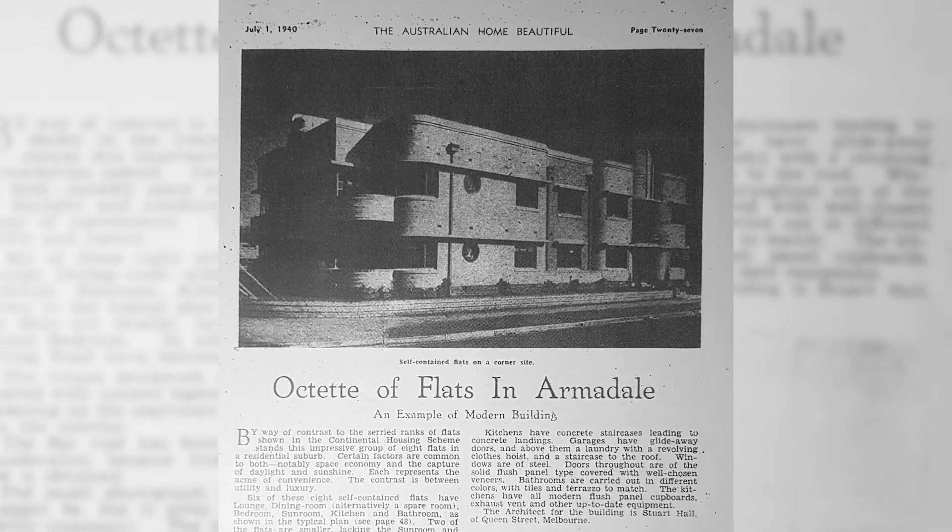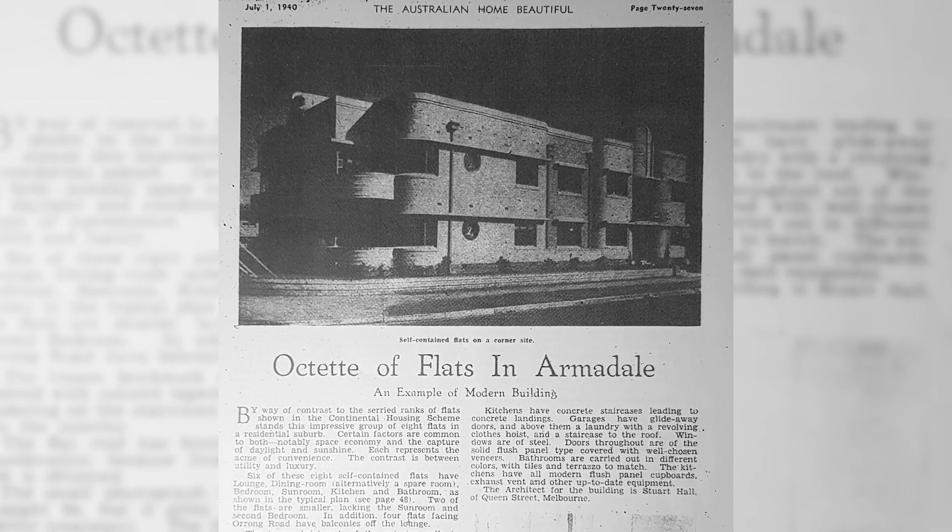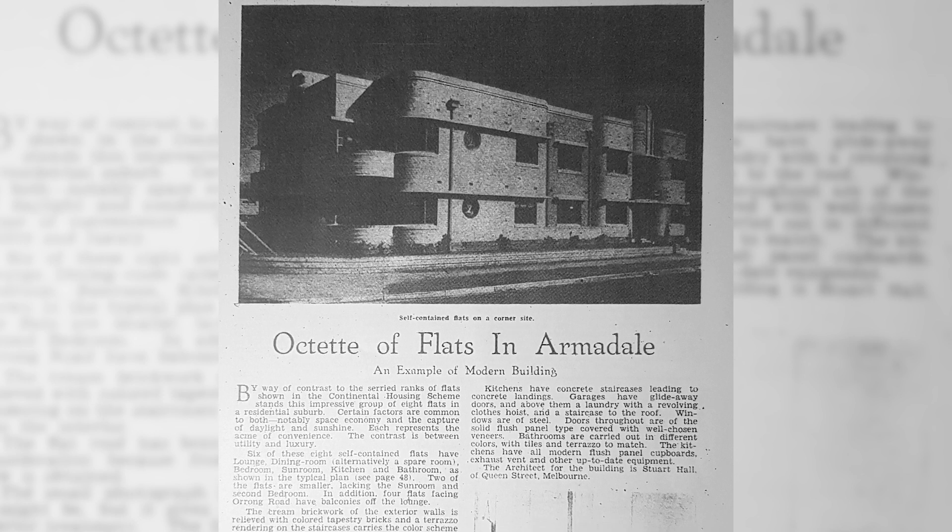To counteract that criticism, they employed leading architects to design incredible buildings. What that meant was these buildings looked amazing, and all of a sudden they started cropping up in magazines and features and they were on trend. They employed a leading architect called Stuart Hall, best known for his modern architecture with jazz and art deco styling. He designed this in 1940, and fun fact, they actually wrote an article on this building in Australian Home Beautiful in 1940 when it launched — so it's a little bit of a celebrity.